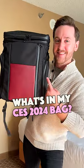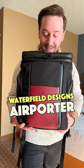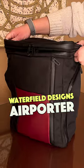Here's what I brought with me to Las Vegas for CES 2024. The backpack I'm using is the Waterfield Designs AirPorter. This is my favorite travel backpack that I can't get enough of.